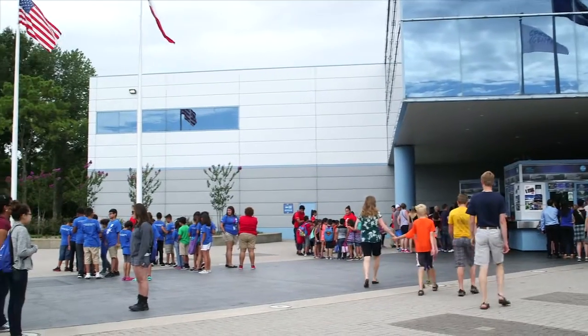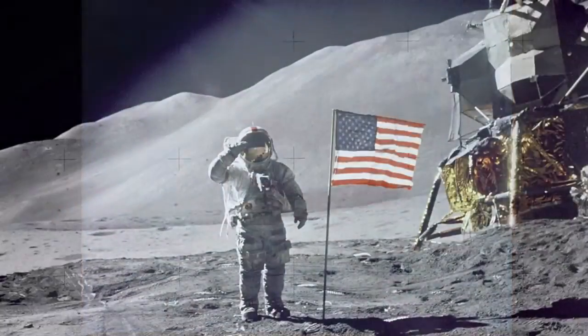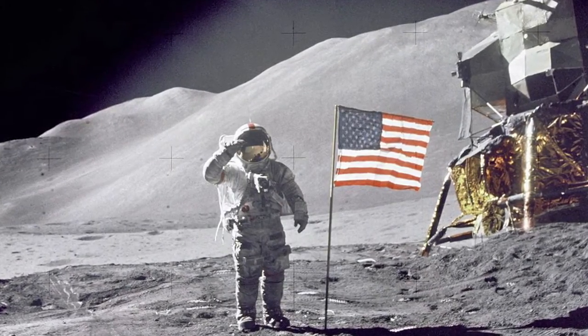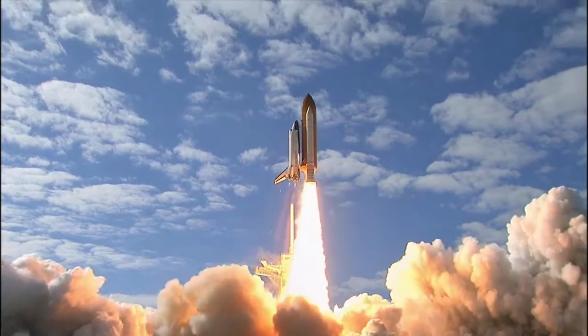The center draws nearly one million guests from around the world annually. In 1962, President JFK announced the start of the space race to a group of Houstonians. Ever since, Houston has been the home of human spaceflight. This is the city Neil Armstrong hailed when he became the first man to step on the moon, and Johnson Space Center oversaw the operation of the space shuttle program.